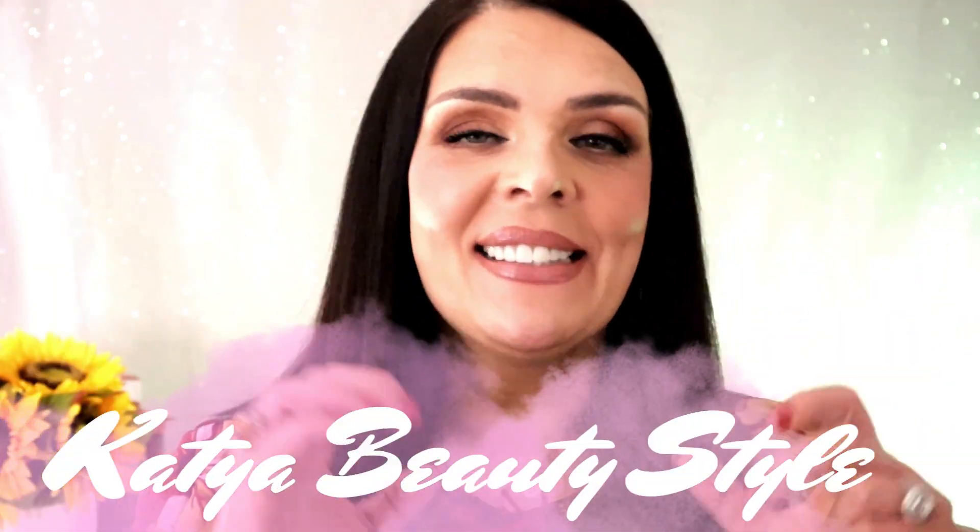Hello everybody, my name is Katerina. I'm a Nordstrom beauty stylist and it's September — it's the Lancôme gift with purchase. September 11 to October 1st, we're gonna have a gift with purchase.